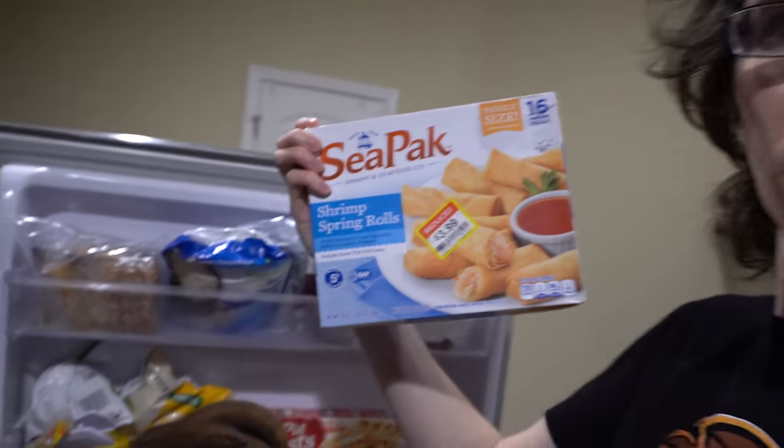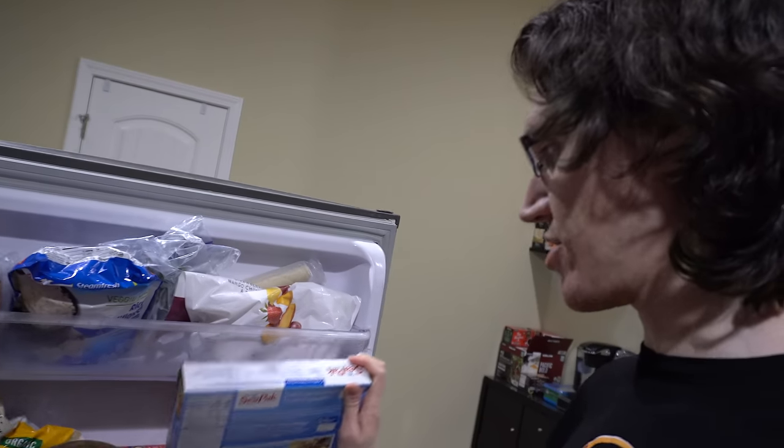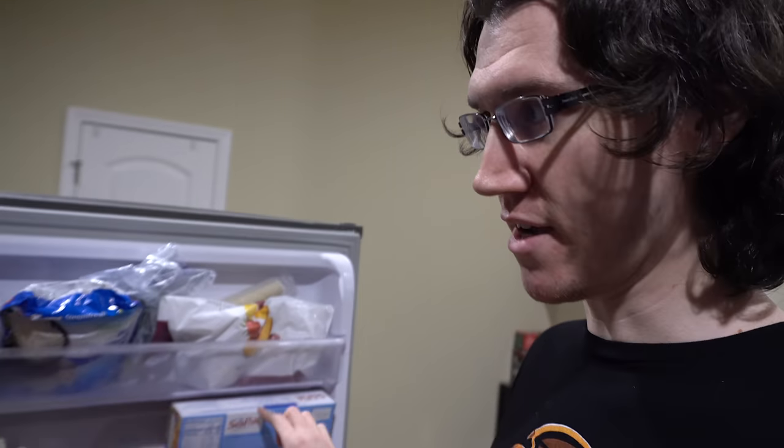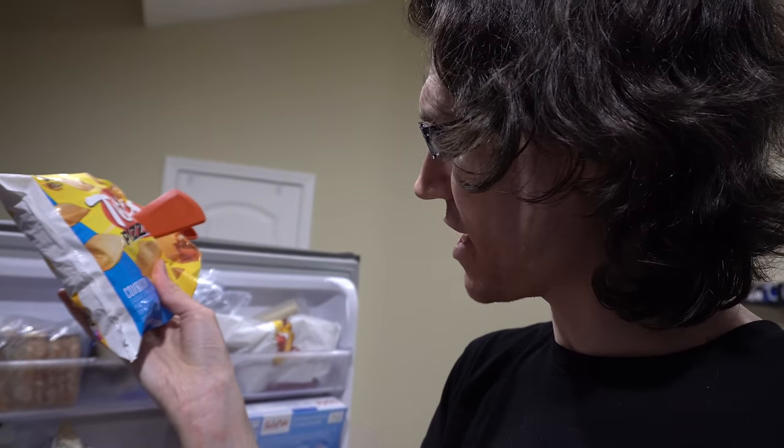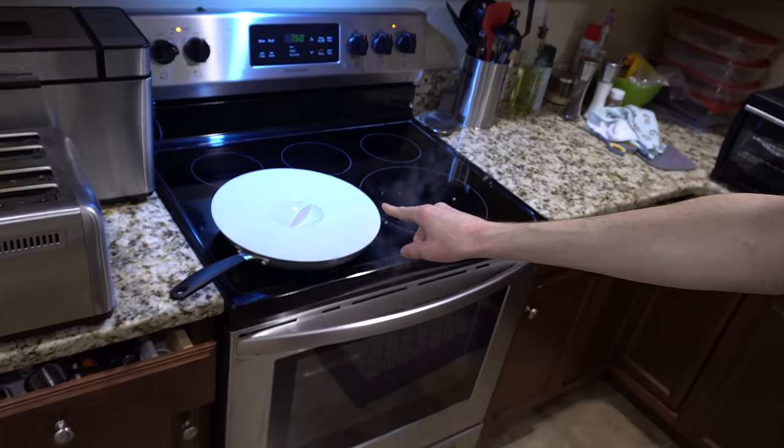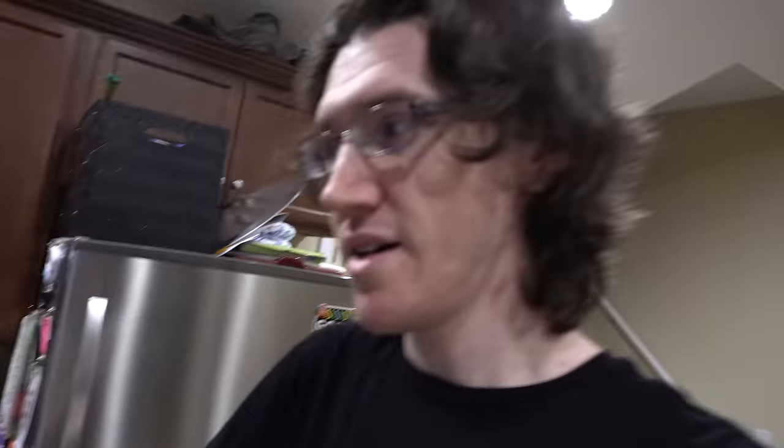Sea-packed shrimp spring rolls — my parents dropped these off a while back and we haven't had a chance to try them out, so we're making half of this package. And a while back we bought Totino's pizza rolls, combination flavor, so we're making half of these. I'm excited specifically to eat those pizza rolls because I haven't had pizza rolls in a long time — maybe ten years. We also finished up the bag of potstickers we had bought a while back, and that's what's cooking there. So potstickers, spring rolls, pizza rolls — everything should be ready to eat in about eight minutes.